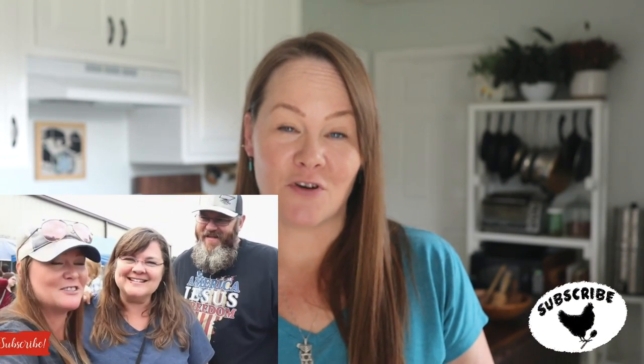Hey guys, Constance here from Cosmopolitan Cornbread. I'm doing something a little bit different today - I'm posting a video on Saturday, which is not a day I usually post videos, except during garden season. I was asked by Katie from Heritage Ways to join a collaboration with her and two other channels: Vicki from Vicki's Country Home and Lori from Whippoorwill Holler. We're going to be sharing tips and tricks on cooking, with a focus on the pantry.